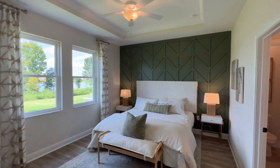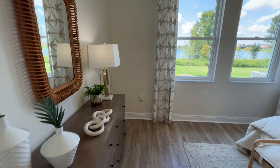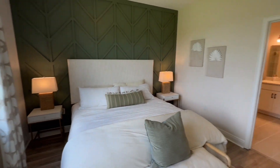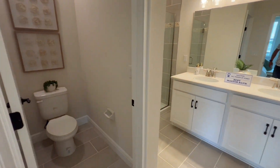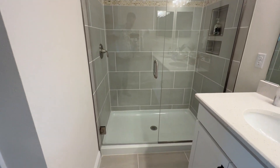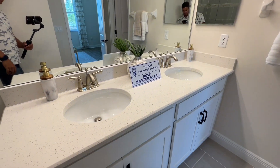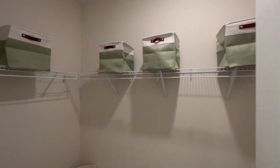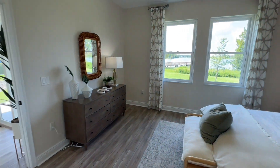Now let's come in here to the master. This one again has tray ceilings. Good size, and it's nice and cool in here with these dual pane windows — makes for a low power bill. Coming into the master bath, there's the water closet, a nice glassed-in, tiled walk-in shower, and a dual sink vanity. And your walk-in closet — nice size walk-in. Pretty good setup.